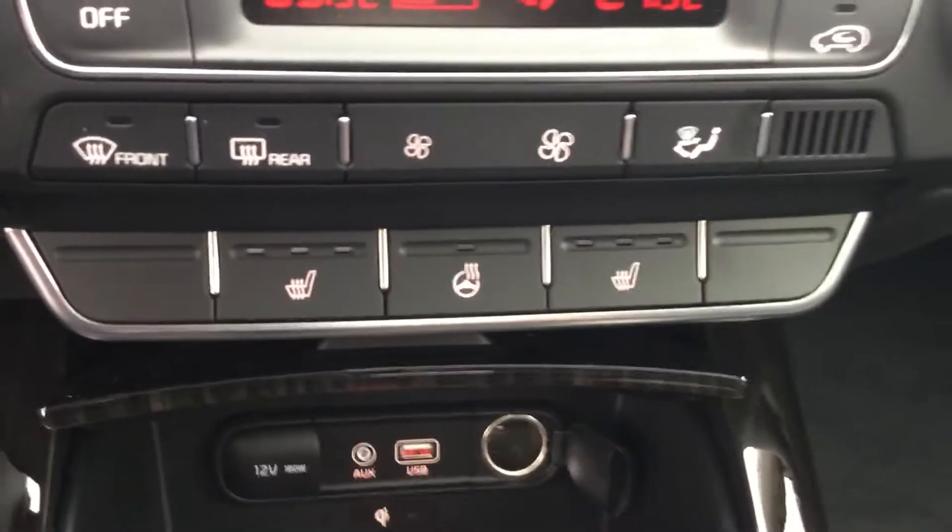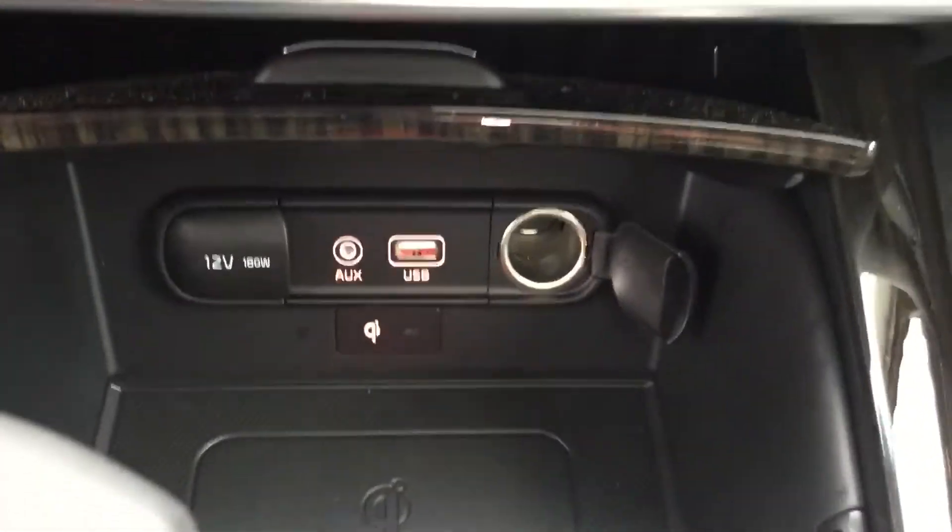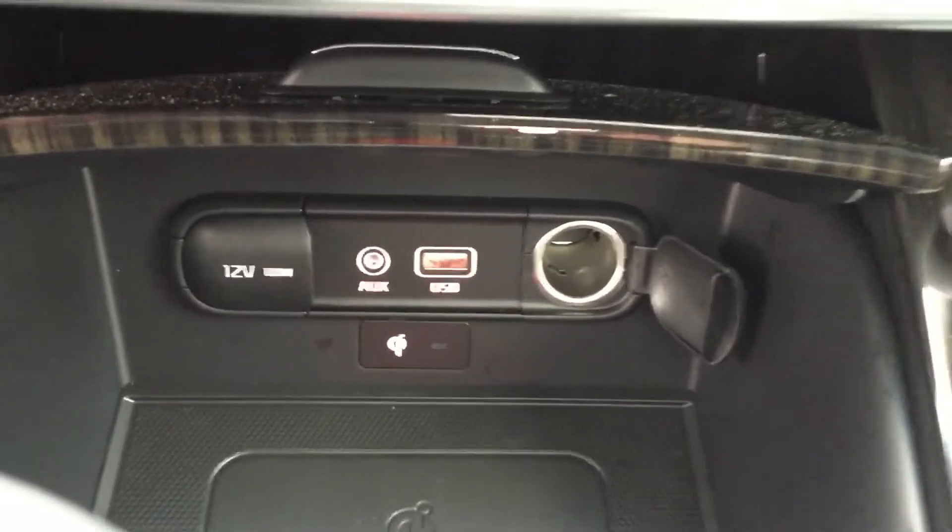You have a heated seat, heated steering wheel, a 12-volt charger, accessory outlet, USB charger, and a Kia wireless phone charger.